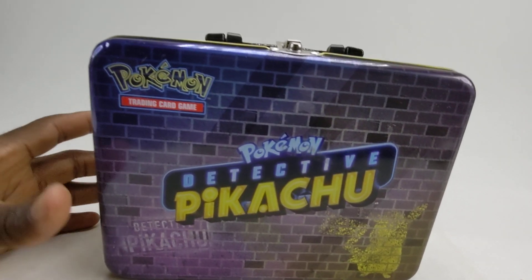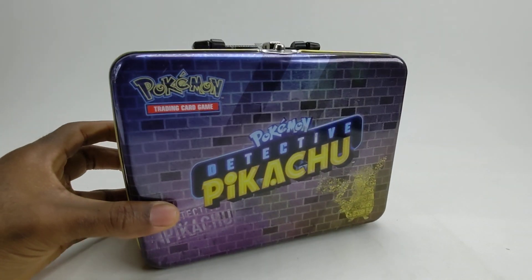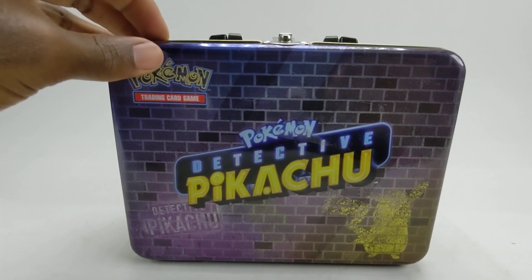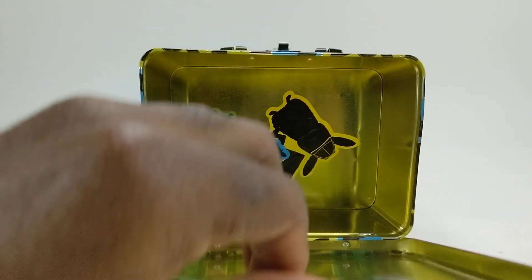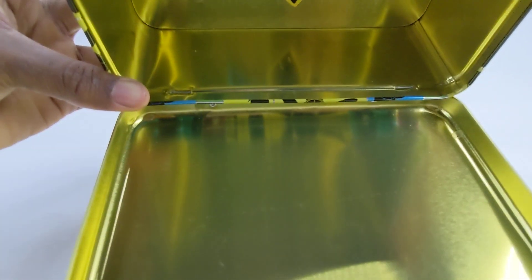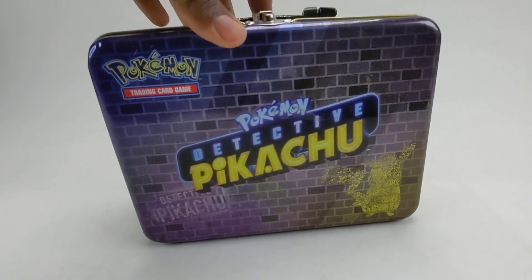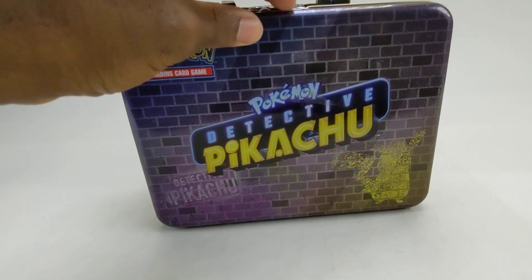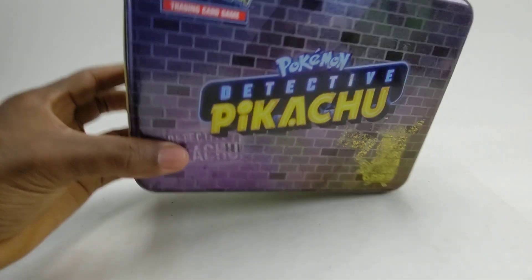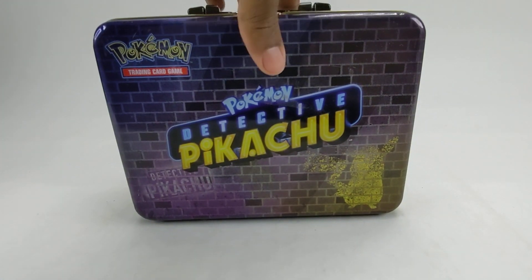This is a Pokemon Detective Pikachu tin case — $10. It's empty, there's nothing inside, it's used except for some sticker that somebody put inside. But it's a pretty cool tin case for storage. I'm not sure what you might use it for — it can be used to sell anything in it or just as a decorative piece.